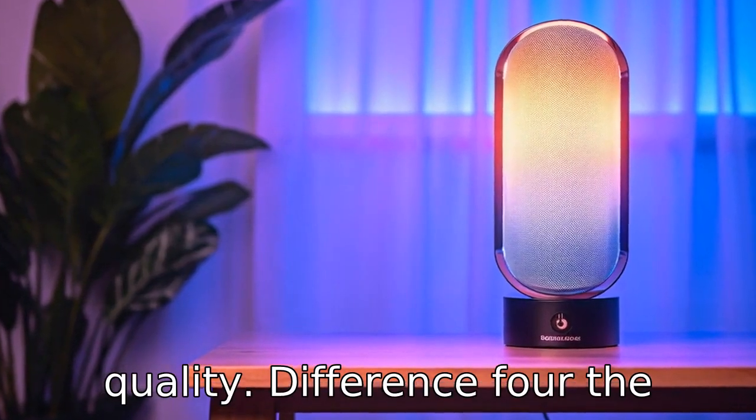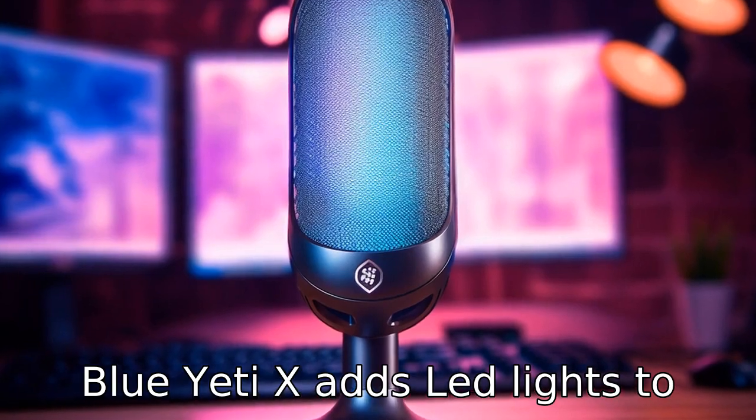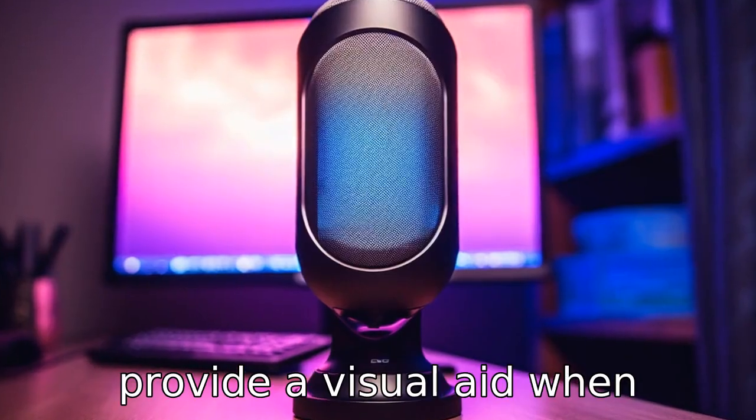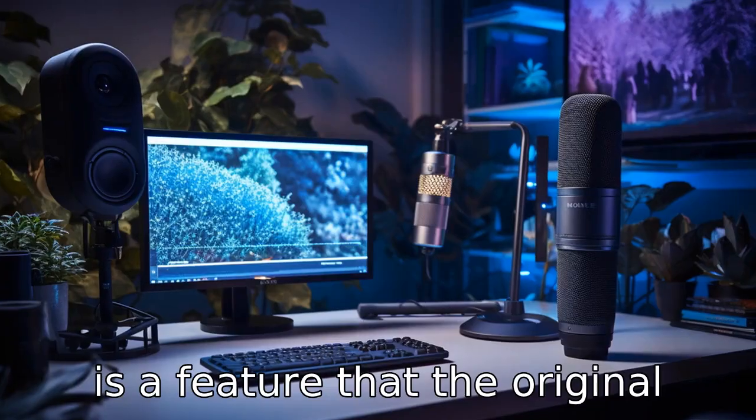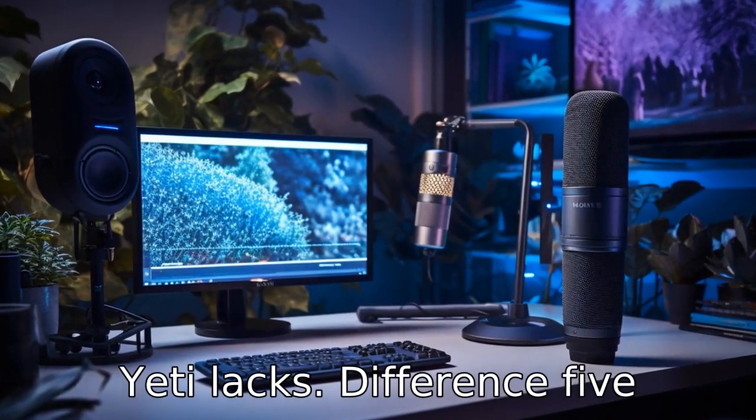Difference 4: The Blue Yeti X adds LED lights to the front of the microphone to provide a visual aid when adjusting the gain control or checking the sound level. This is a feature that the original Yeti lacks.